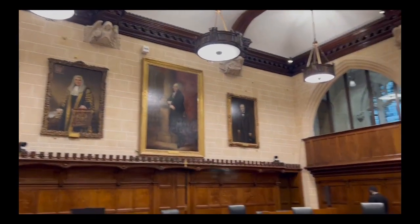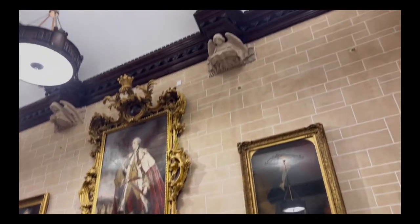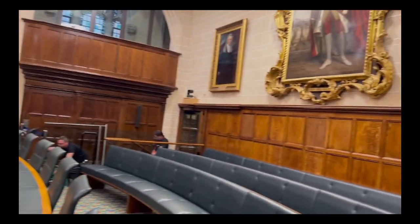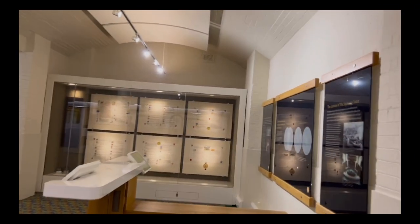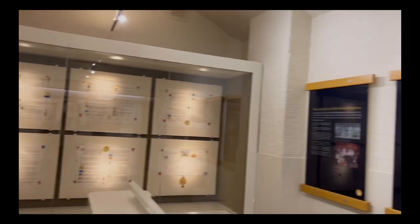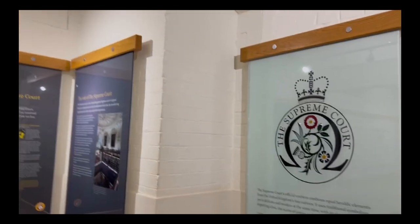When you have a walk around this building, you'll probably notice that these courtrooms can feel quite different to a typical courtroom. For example, there is no dock or witness stand. This is because this court does not hold trials where guilt or innocence are decided — instead, points of law are discussed. The courtrooms are specially designed to encourage an atmosphere of learned debate. Cases can be something quite big, like what's happening in parliament, or something quite small, like a debate about a dad taking his child to Disneyland.